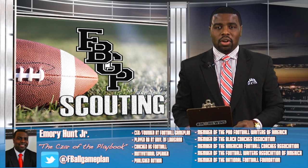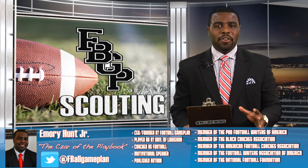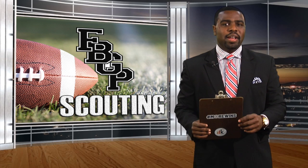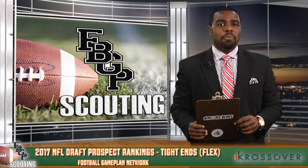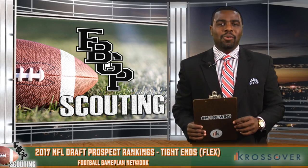Welcome everyone. I'm Emory Hunt, the Czar of The Playbook. Now that all of the film has been watched and all of the grades are in, it's time for the FBGP Scouting NFL Draft Prospect Preview presented by Crossover.